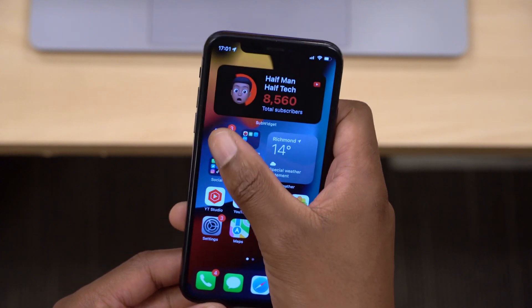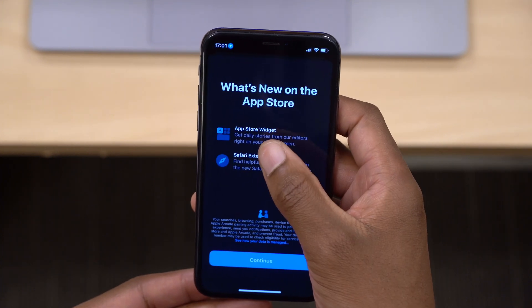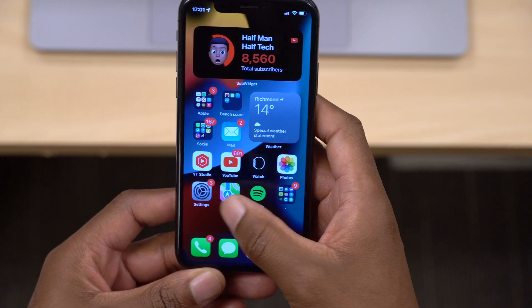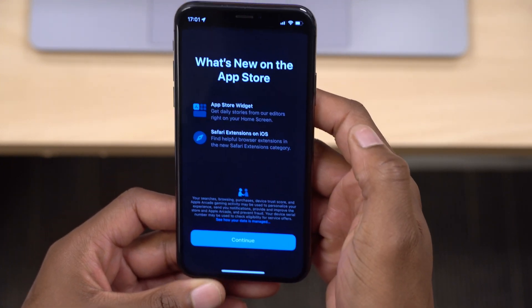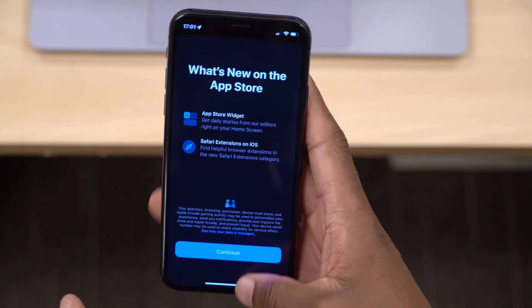The last thing I'd like to show you is when you open the App Store, you can see a new splash screen that says 'What's New.' It mentions you can get an App Store widget and Safari extensions in iOS. If you go into Settings and go to Safari, you'll be able to see those Safari extensions which have been added with the release candidate of iOS 15.